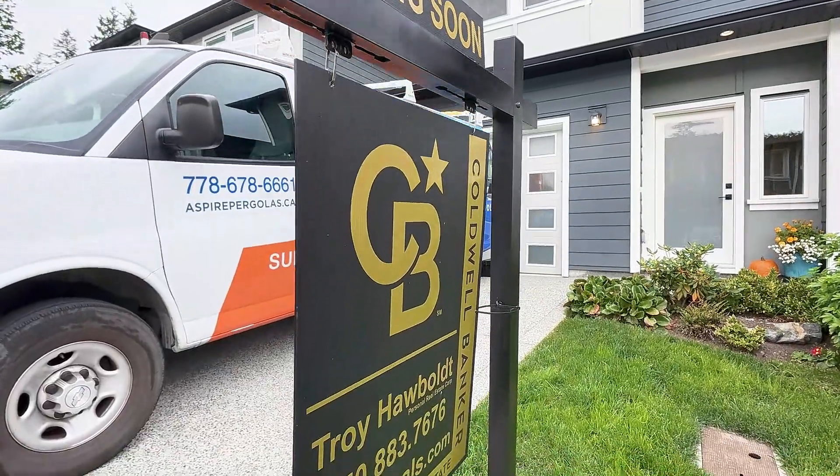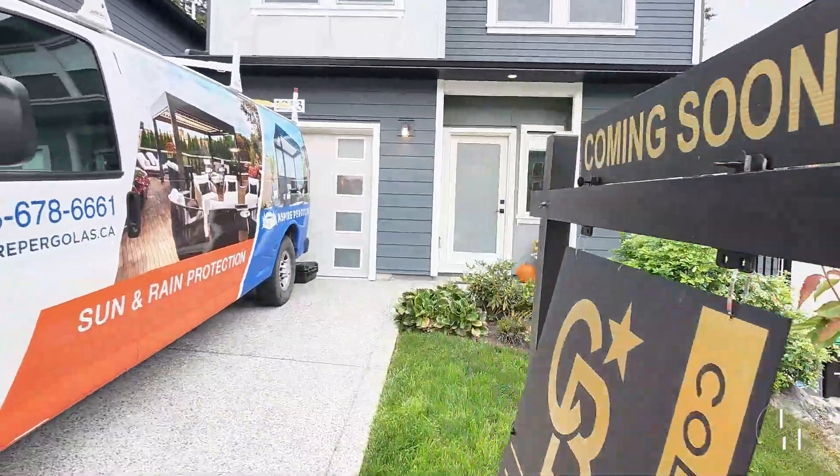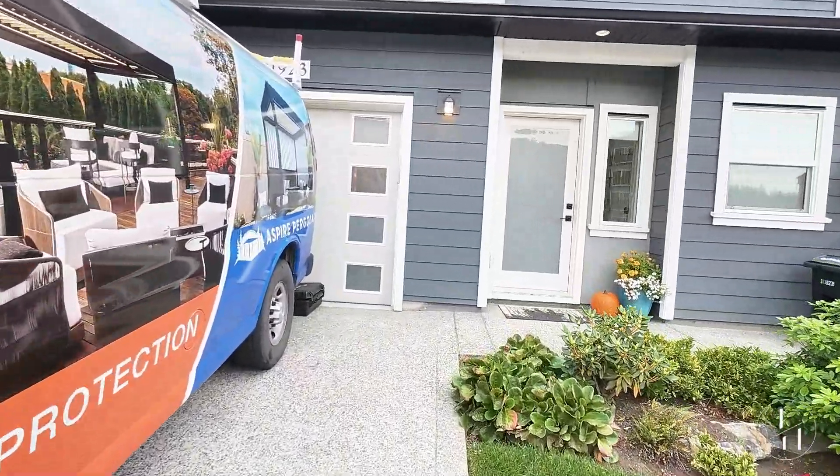Hey guys, it's Troy here from troysdeals.com, and I've got 1923 West Park Lane coming to the market here in the next few days, so keep your eye out for that.